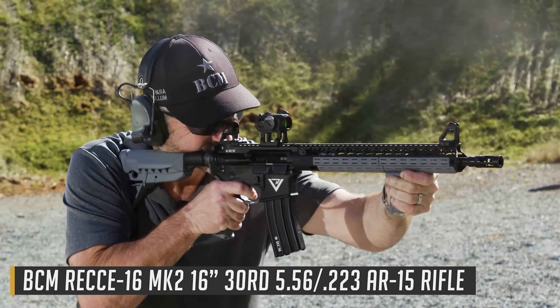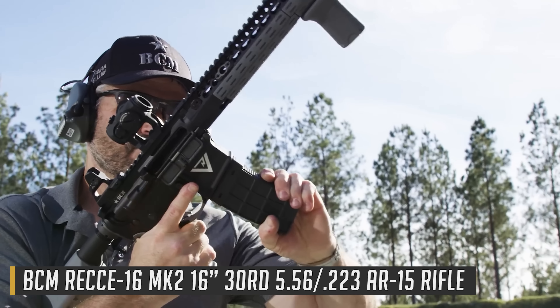Just keep in mind, these rifles we're about to talk about are probably the best for the price and all the features you get. More features are going to equal more money, so take that for what you will. Let's go ahead and talk about my number five pick, the BCM Recce 16 with that Mark II upper receiver.